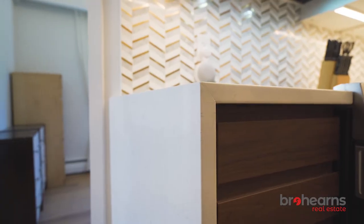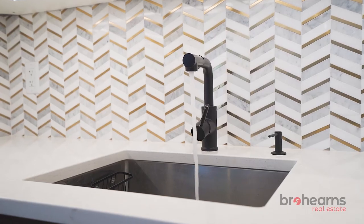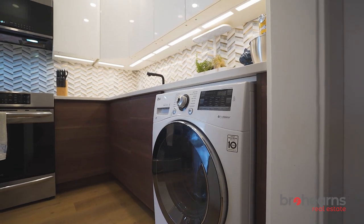In this fully redone kitchen there's so many things to list. The waterfall edge counter, stainless steel appliances, beautiful custom backsplash, an integrated dishwasher, and last but not least an in-suite washer/dryer — which is huge to have in the West End.